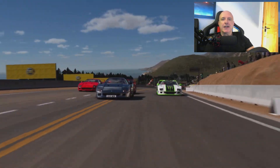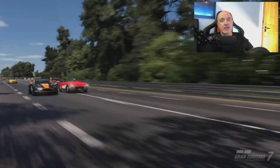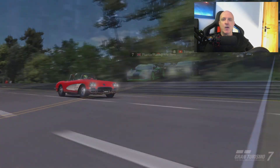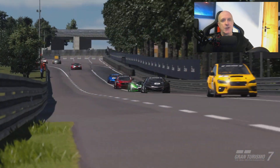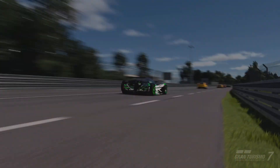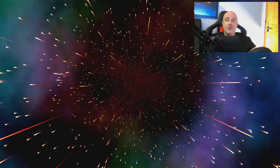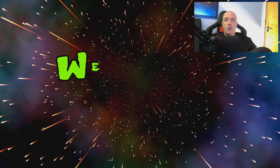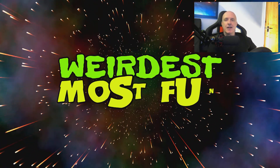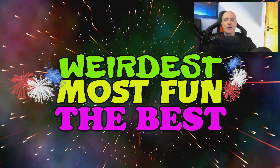For about a year now, I've been making Gran Turismo 7 money grind videos for you guys. But in this video, I'm going to share with you what I consider to be the top 3 cars that you guys can use to do just that. I'm going to split this into 3 categories: the weirdest, the most fun, and what I consider to be best overall. So let's get straight into it.